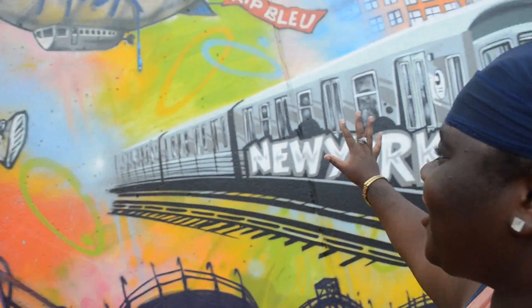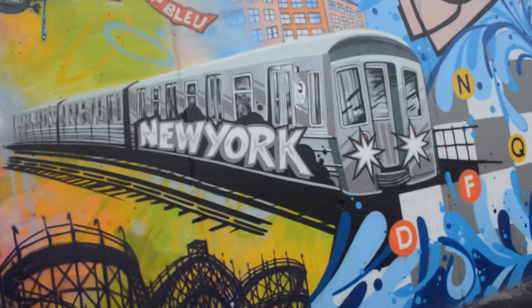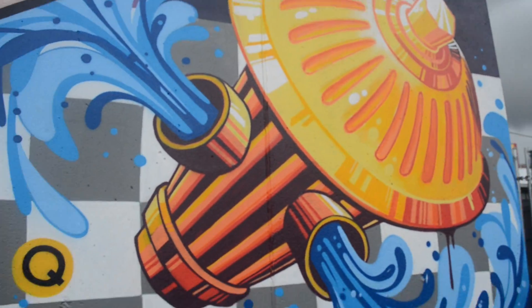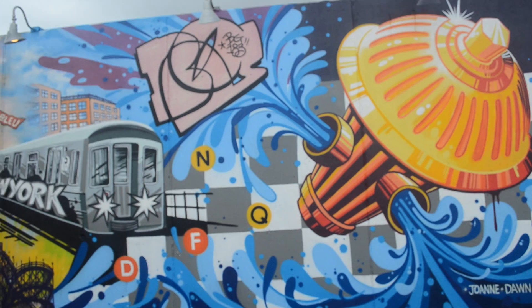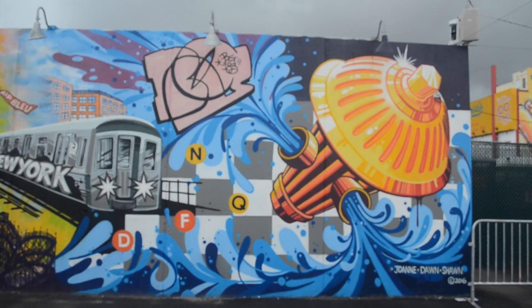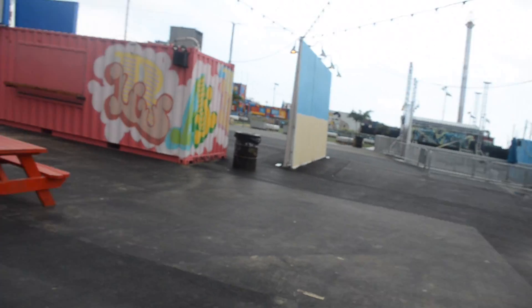What's up guys, we are back with another video. Look at this — we're gonna make a new intro today when we get home. This is somebody's artwork and it's really nice. This is for somebody — shout out to Joanna Dawn — shout out to them. This is very good artwork, I love it.